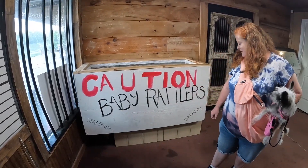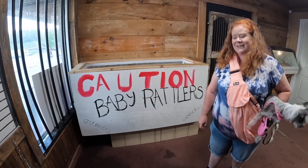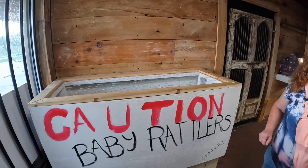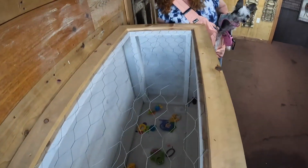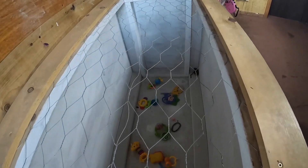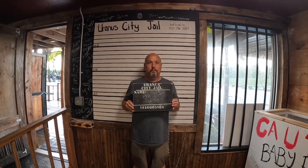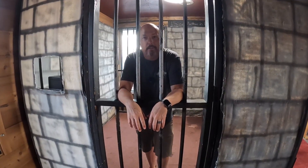Caution — baby rattlers, stay back, danger. I don't know if there's any snakes in there, but I'm afraid to look. It's this box and there's chicken wire. Baby rattles! Looks like he's gone and done it again. Well guys, I'm locked up in Uranus.